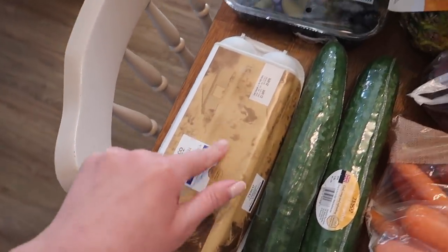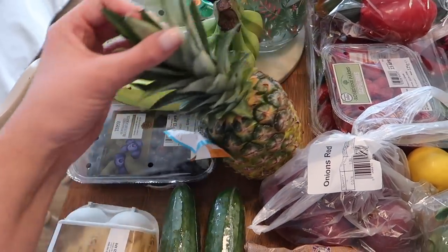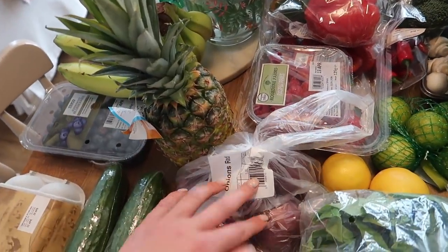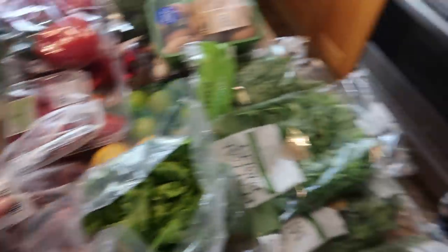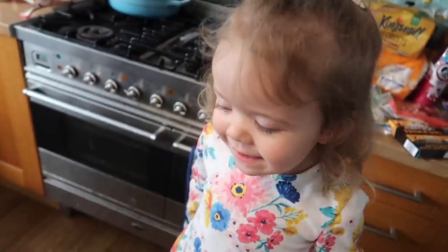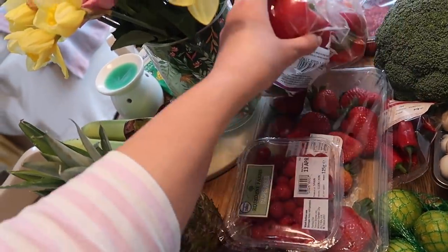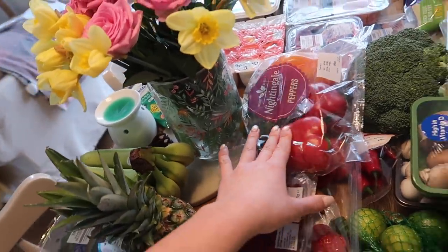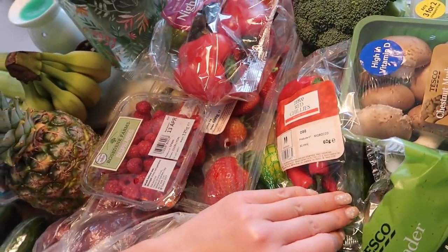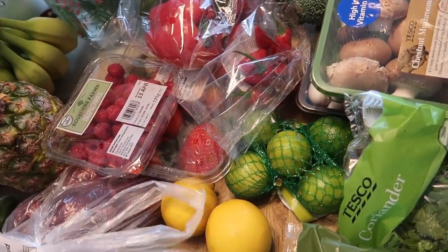I've got 12 large free range eggs. Fruit-wise we've got six bananas, some blueberries, and a pineapple — that's for a salsa I'm making and then the kids can have the leftovers. I've got six onions, some raspberries, some strawberries, another big bag of peppers, a loose broccoli, some red chillies, and a five-pack of limes — great for recipes but also with a rum and coke. Two lemons as well.